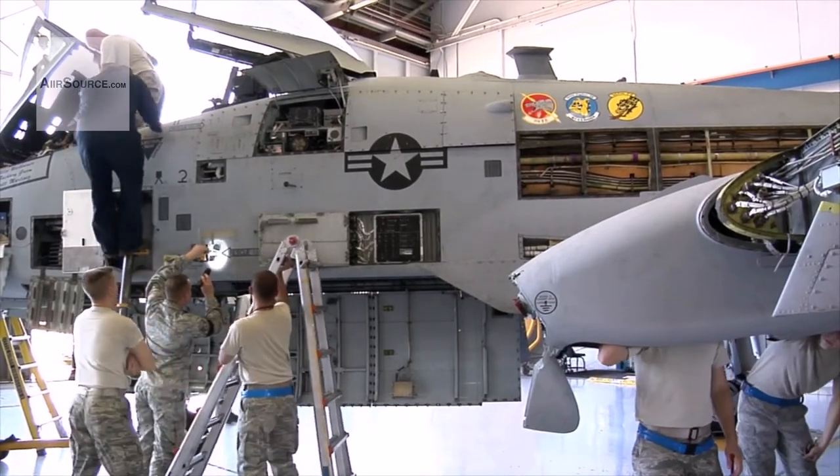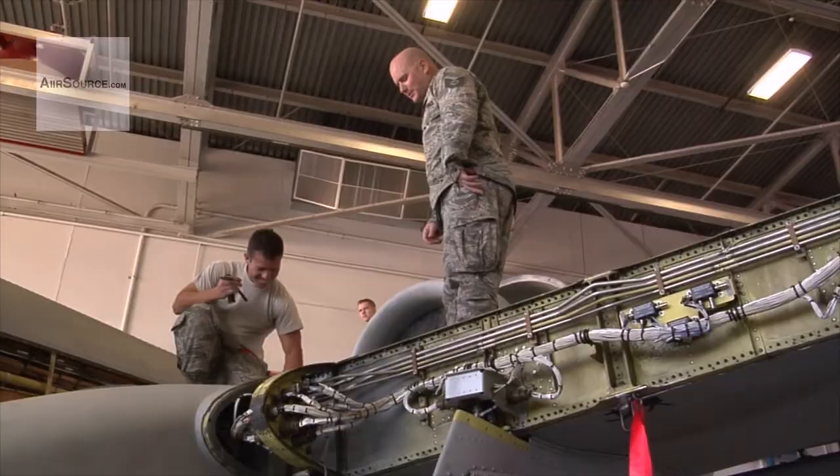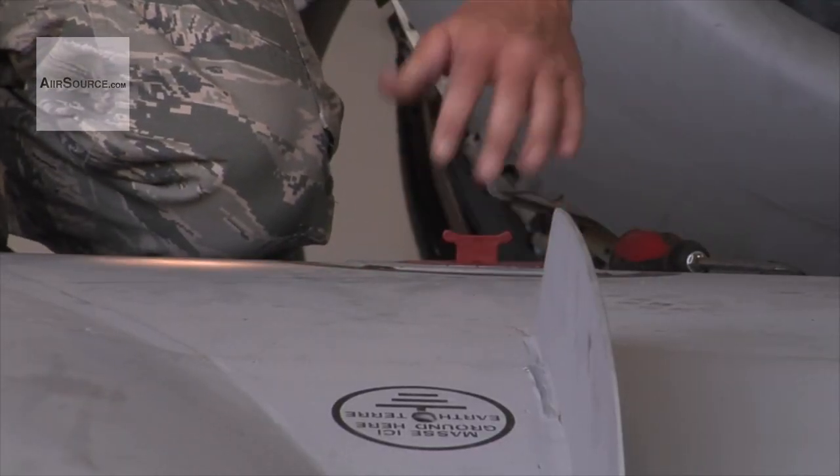With A-10s being one of the aging members of the fleet, phase inspections are a key part of the mission. Airman First Class Ariel Tomlinson, Davis-Monthan Air Force Base, Arizona.